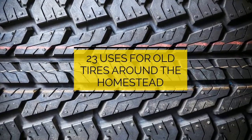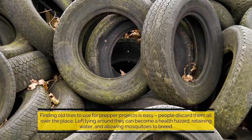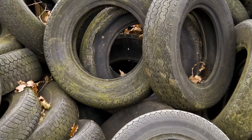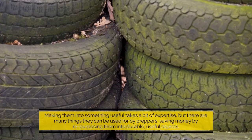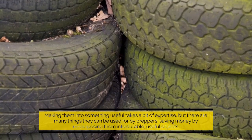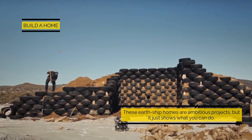23 uses for old tires around the homestead. Finding old tires to use for prepper projects is easy — people discard them all over the place. Left lying around, they can become a health hazard, retaining water and allowing mosquitoes to breed. Making them into something useful takes a bit of expertise, but there are many things they can be used for by preppers, saving money by repurposing them into durable, useful objects.